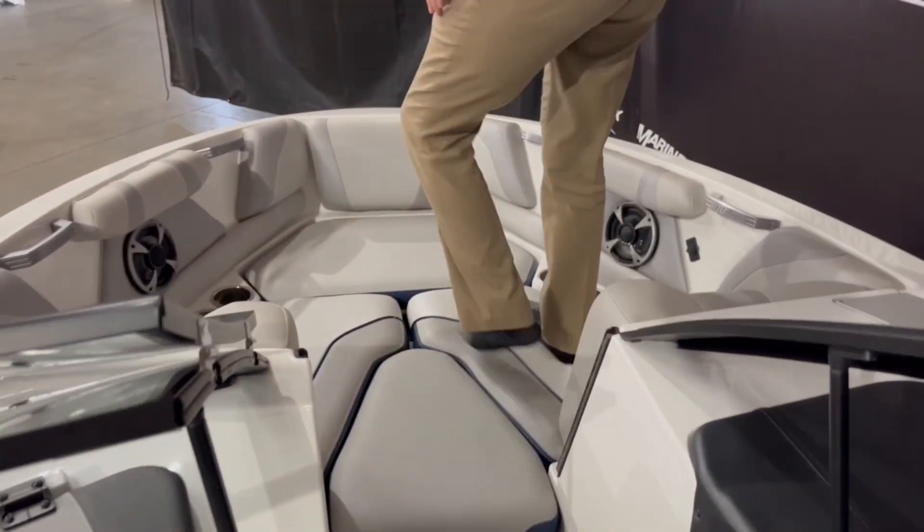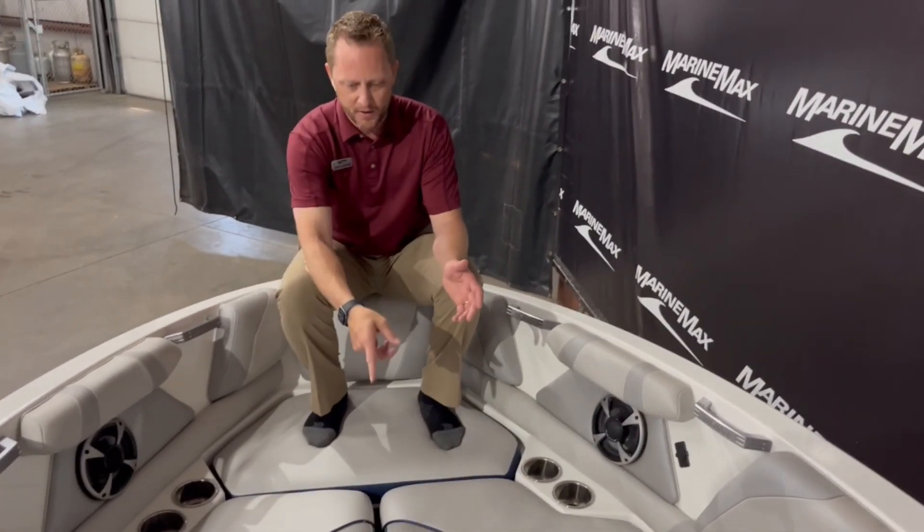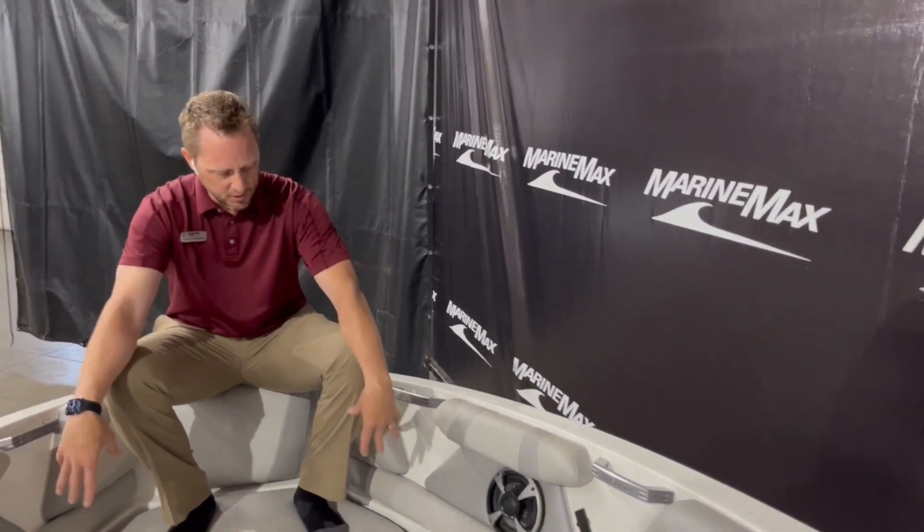As we come up into the bow of the boat, we've got nice places to sit up here. Your batteries are underneath there, a little bit of storage, and it's a nice place to sit — got your speakers and cup holders.